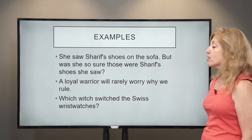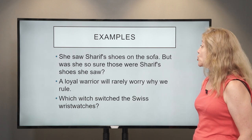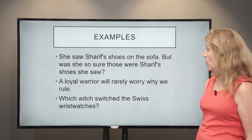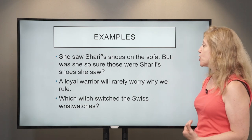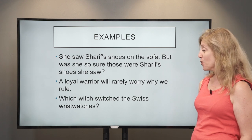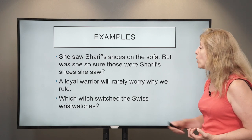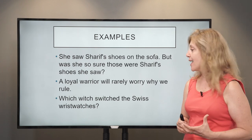I've got a few more. 'She saw Sharif's shoes on the sofa, but was she so sure those were Sharif's shoes she saw?' That's the fastest I can go. It's really hard — again it's the 'sh' sounds throughout. So it's a mixture of similar sounds.